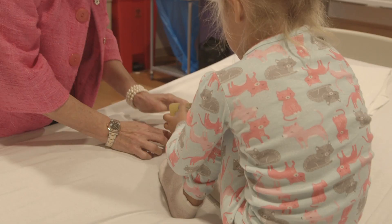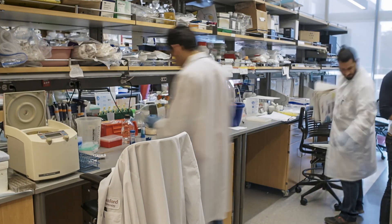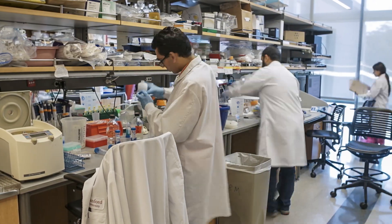The diseases we can cure today with stem cell and gene therapy we can count on our two hands, but the technology we have in the lab can potentially cure 100,000 diseases. The Center for Definitive and Curative Medicine wants to say to these parents: we will make it before it's too late for you.